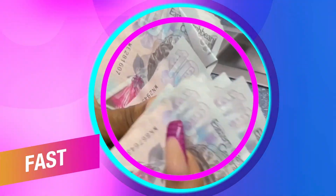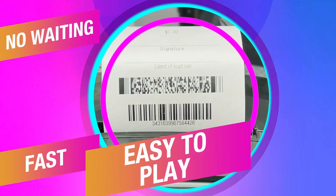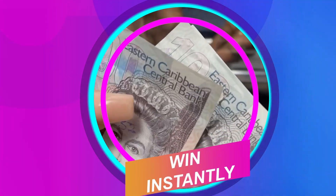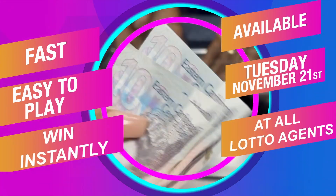It's fast. No waiting. Easy to play. You can win instantly. Available at all Auto Agents from Tuesday, November 21st.